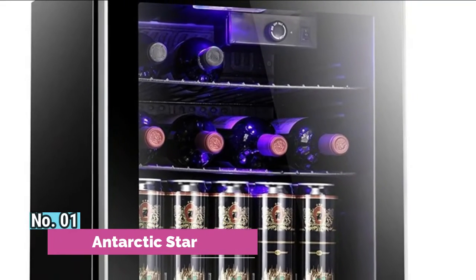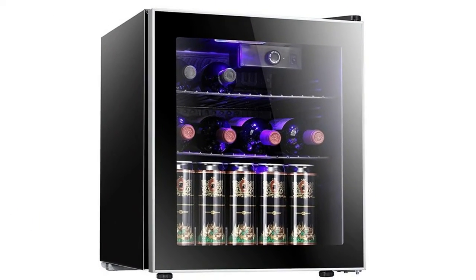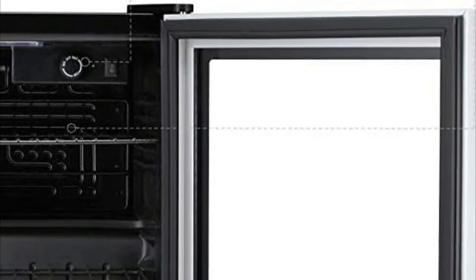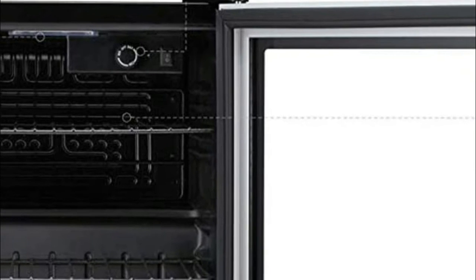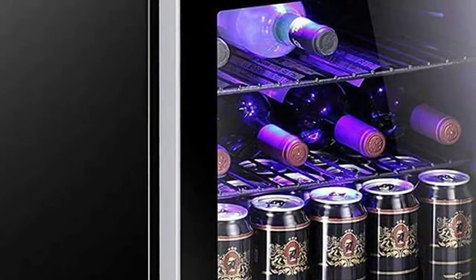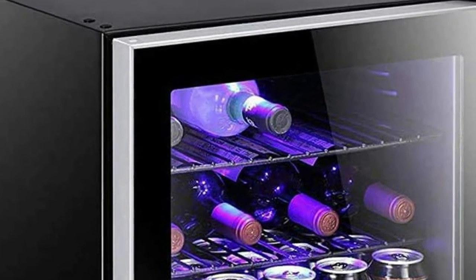Number 1: Antarctic Star. Freestanding application only, not for built-in use. The beverage and wine center door will close more easily when the two front leveling legs are extended slightly. 1.6 cubic feet red or white wine bottle capacity, also better for canned beer and beverage storage. Horizontal racking is a space-efficient way to store your bottles, and it definitely can't harm your wines.